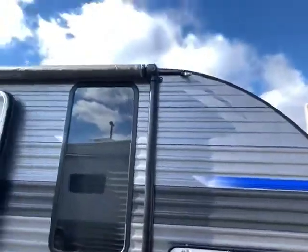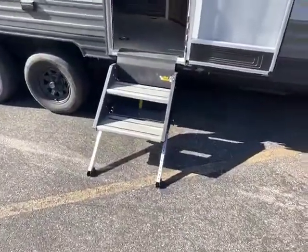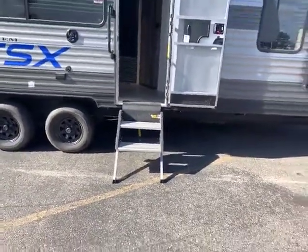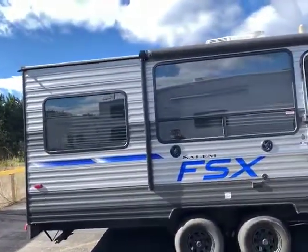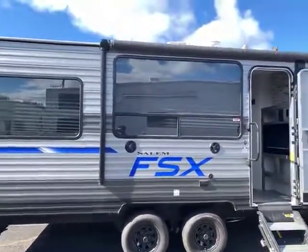It does have the solar panel hookup with the power LED light, and then you have your solid step — it goes right into the door with adjustable legs, so you always have a solid step. You have your outdoor speakers, and one of my favorite features from the FSX are the big windows in the back, so wherever you are you can see nature, look over the lake.